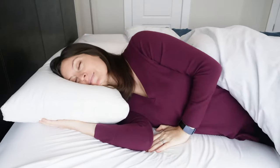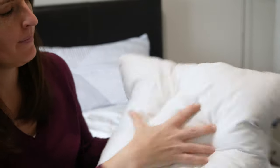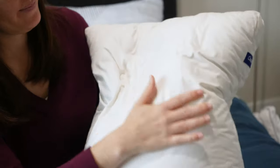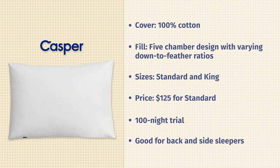Then the inner chambers are 60% down, 40% feathers. If you imagine more feathers means more support, the core is going to be more supportive. When you lay on this pillow, you're definitely going to get that classic down, fluffy feel. Because of these different chamber designs and ratios, it really does not fall flat on you. Over time you will need to fluff the pillow, but it's a really nice down pillow — you get that beautiful classic feel while still maintaining a level of support. It comes in Standard and King; Standard is $125. Casper gives you 100 nights to try it out. It's a good fit for back sleepers and maybe some side sleepers.